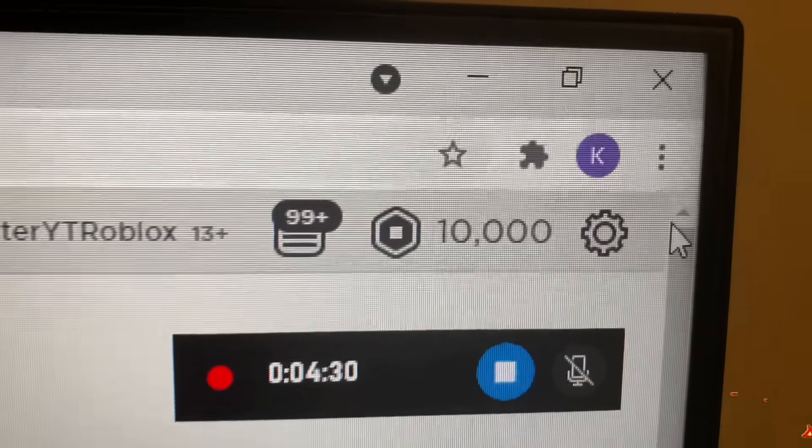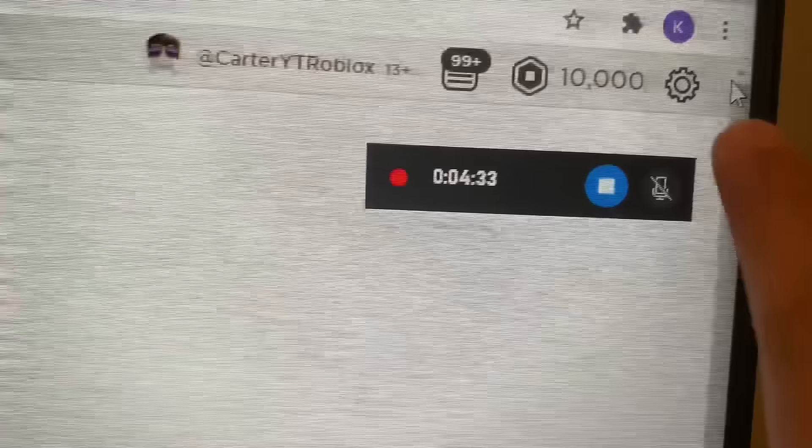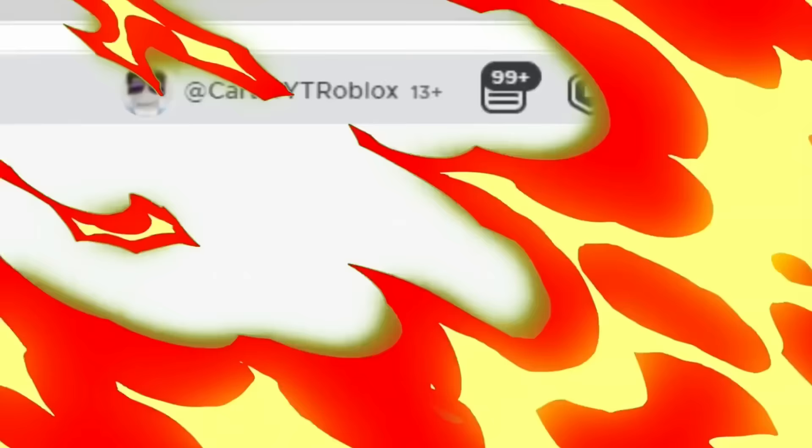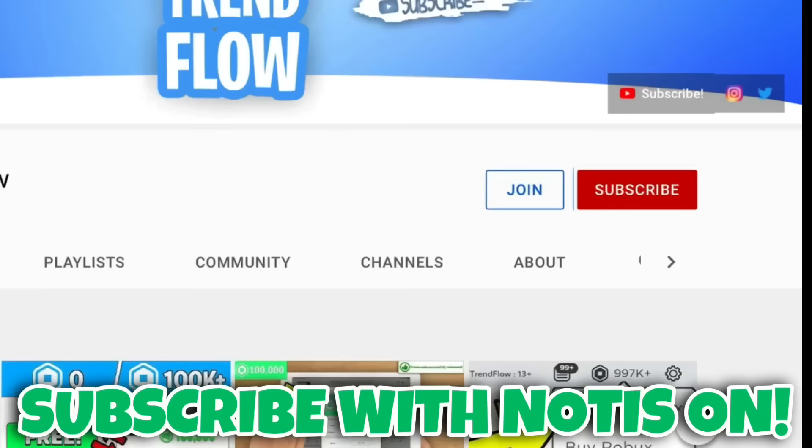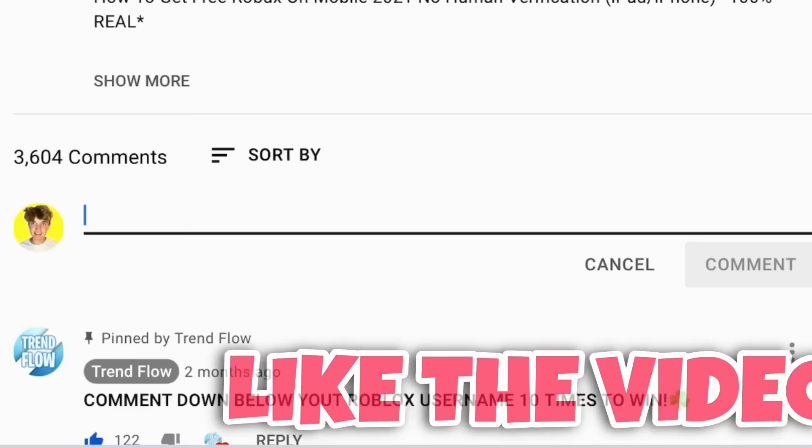I literally got all the Robux — 10k Robux right there, you guys can see. For most people this is what the Robux balance looks like right now. But you could win my 10k Robux giveaway. All you have to do is follow these steps very carefully: subscribe to the channel with all notifications turned on, like the video, and comment your Roblox username 10 times.